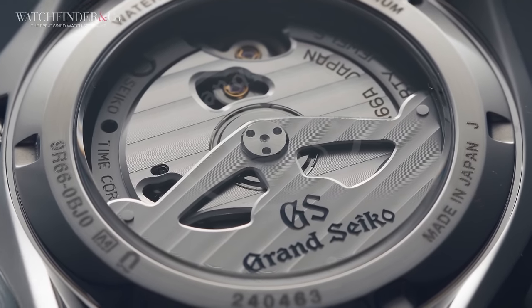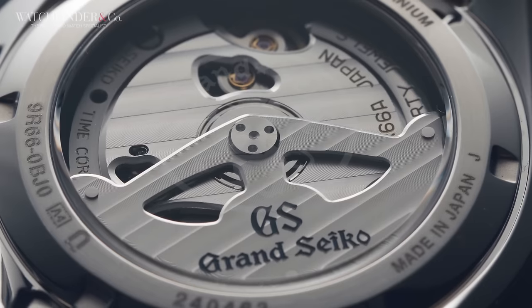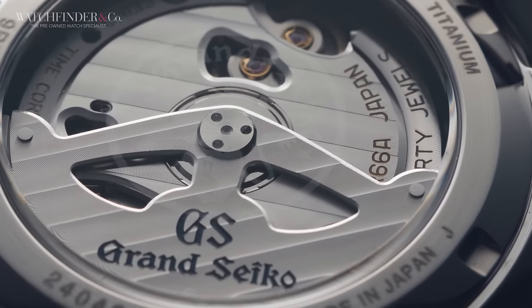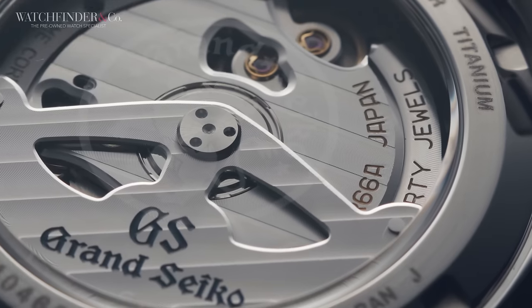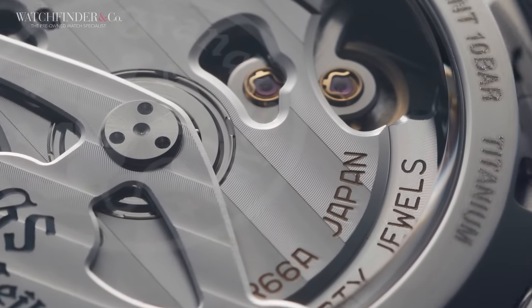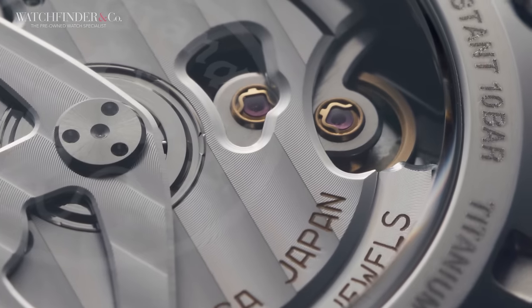The Grand Seiko's Calibre 9R66 gains a benefit only the most expensive Rolexes have recently been privileged to have — a sapphire caseback. It's not Grand Seiko's most visually impressive movement, but it's a damn sight more interesting than a blank piece of titanium.